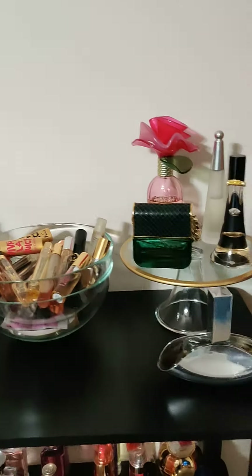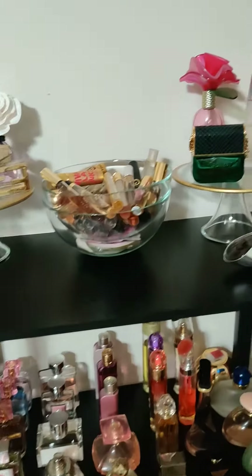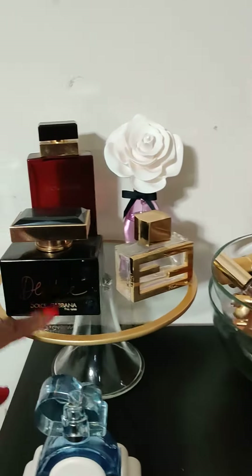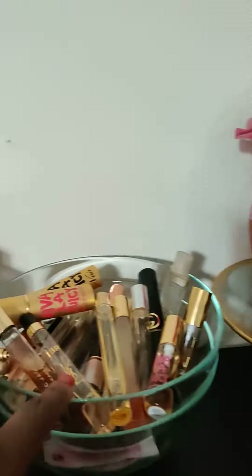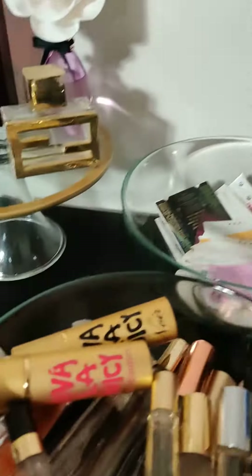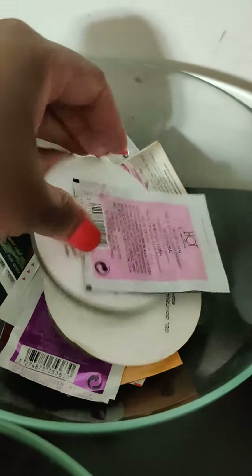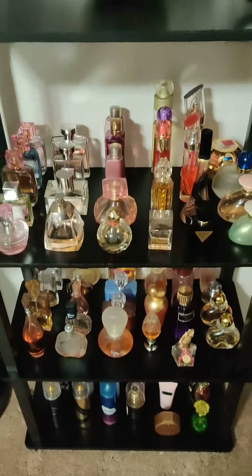Okay guys, so I finally have all of my perfumes on display and I'm so excited because it looks so organized. As I showed you in my Target dollar spot haul, I got these gold rim small cake plates — I got two of them — and then I picked up these bowls for $4.99 from IKEA. I have my travel size perfumes in there and some sample size perfumes, including Chanel. I just set that on top and it's not hurting anything.